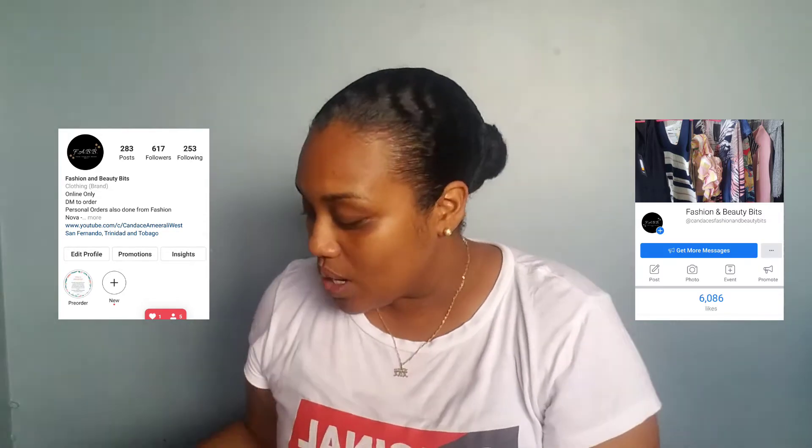If you have been on my channel for a little while, you would know that I am a business owner. The name of my business is Candice's Fashion and Beauty Bits — you can find that on Instagram and on Facebook at Fashion and Beauty Bits. Majority of these items, as I said, were pre-order, so customers literally picked what they want and picked the sizes that they want and I ordered it for them. Customers pay either half or, if they wish, the full price for the items.